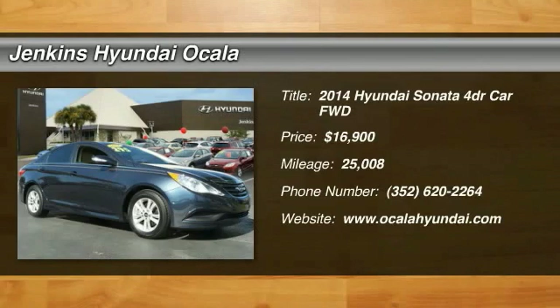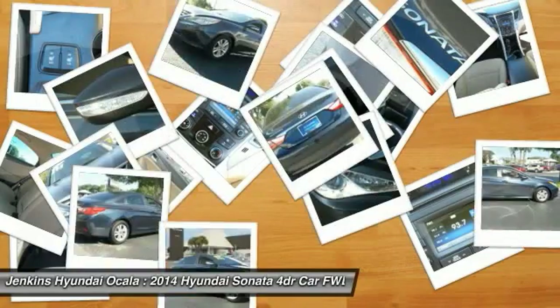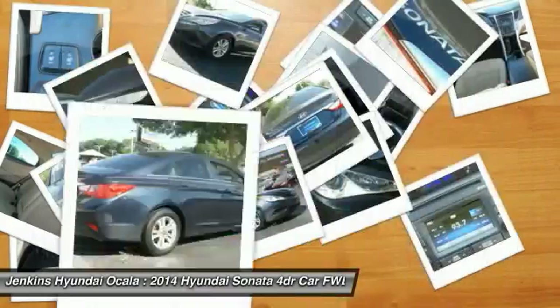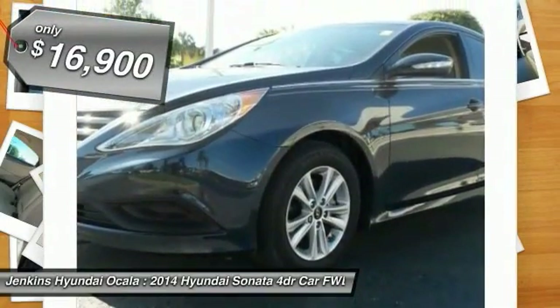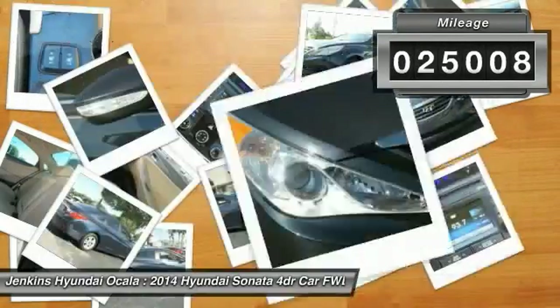The 2014 Sonata has a long list of technologically advanced interior features and options that make driving safer, more convenient, and much more fun. Don't forget the exterior corrosion protection — a 14-step roto-dip system that provides unmatched protection for your Sonata. It is priced below $20,000 and has less than 30,000 miles.